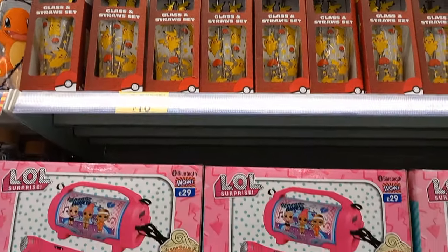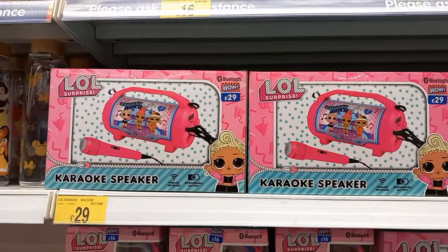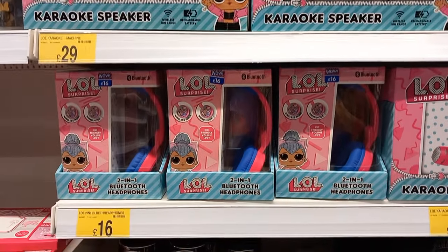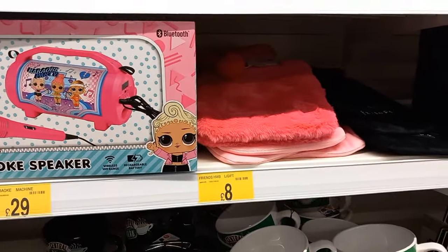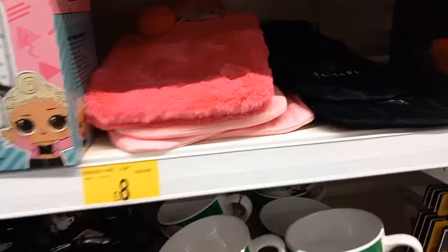There's a Barbie nightlight, some notepads, and a diffuser - I love a diffuser. More Pokemon glasses, a bit more expensive at sixteen pounds. There's an LOL karaoke machine - I was thinking of getting that for my nieces more to annoy my brother than anything else. Some more hot water bottles too.